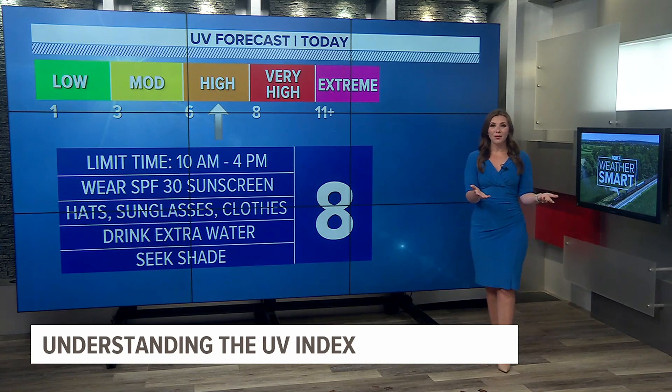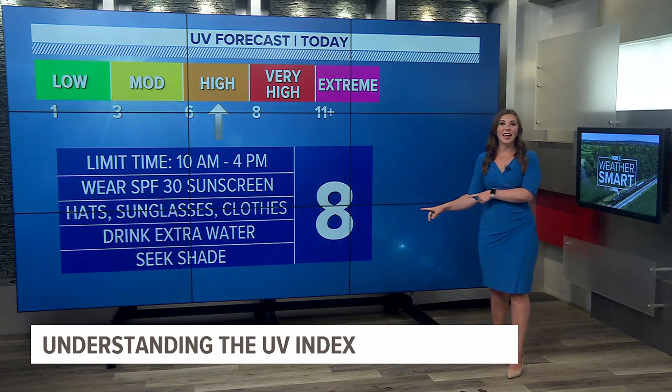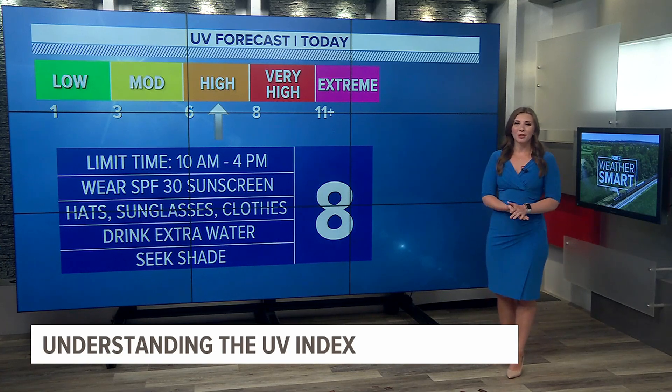And even though we've got clouds and fog around this morning, we do still have a UV index of 8 today, so you can still burn. Make sure you're wearing that sunscreen.